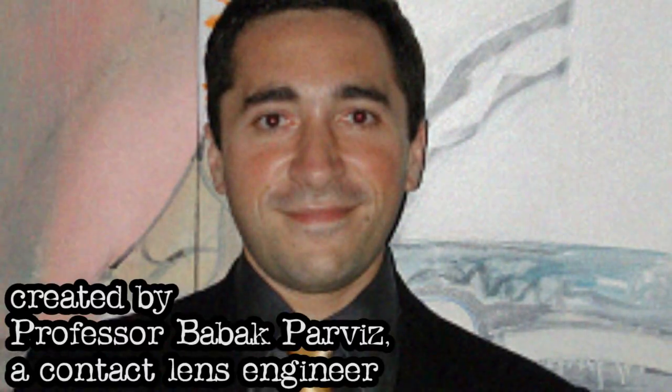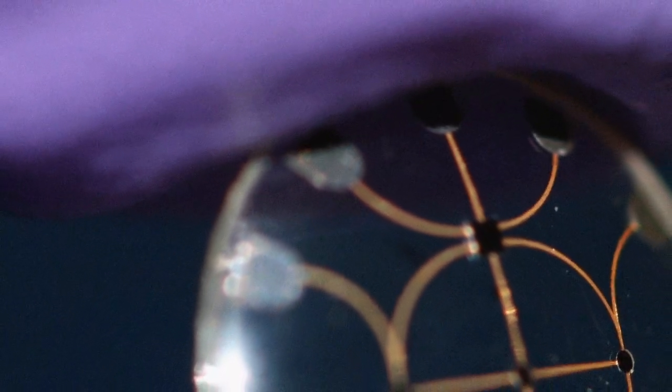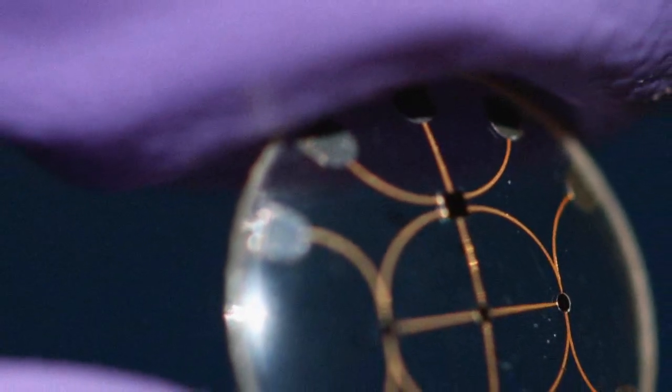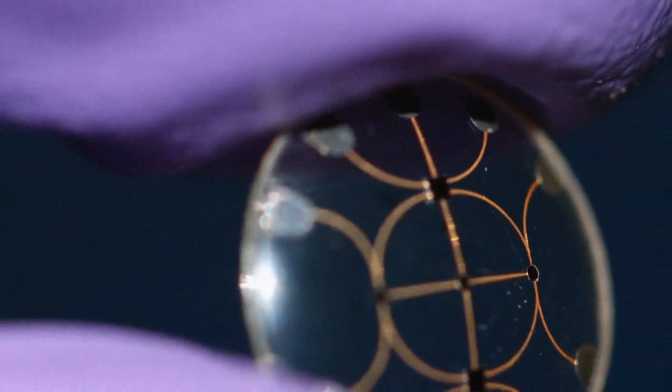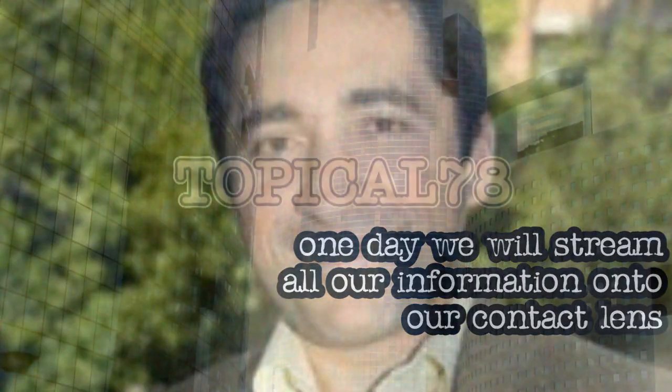They are created by Professor Barak Parviz, a contact lens engineer. So far, he has created a lens with tiny components: an electronic circuit, a LED light, and an antenna that picks up information and power through a wireless connection. The Professor believes one day we will stream all our information onto our contact lens.